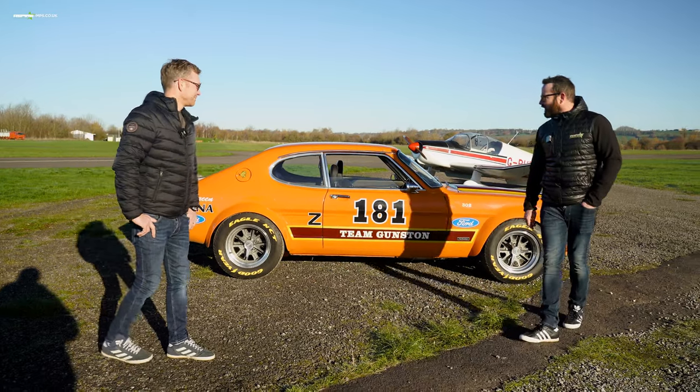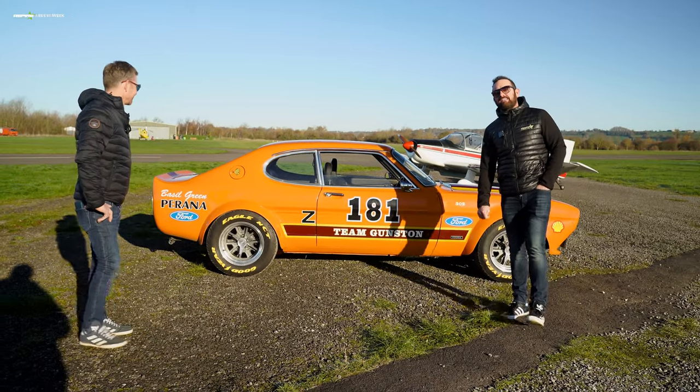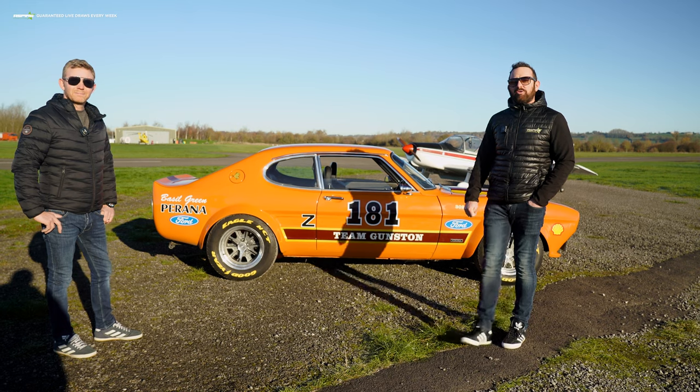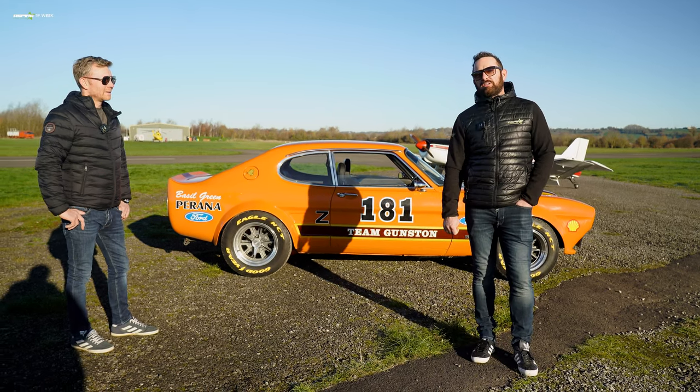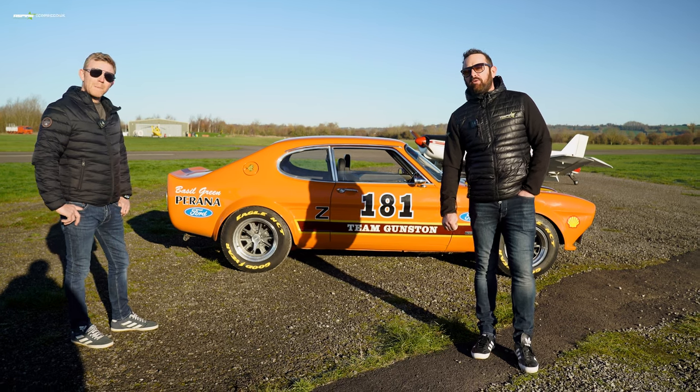The Ford Capri Mark 1 is based on the Gunston race car from South Africa. It was called the Z181 Capri. It's running a 302 small block Ford engine with Holley carbs.